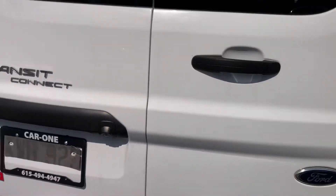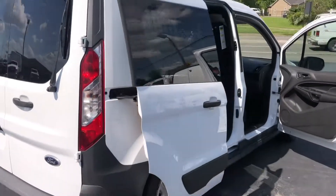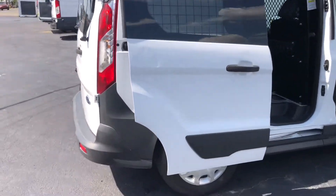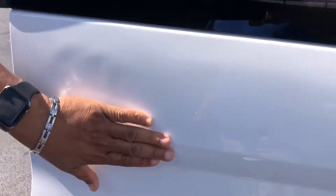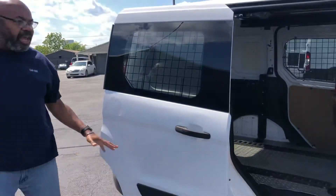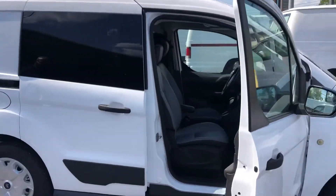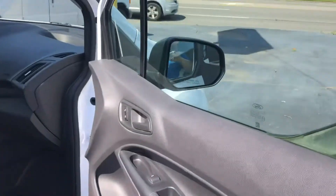Echo backup camera. As you can see, there's a small dent right here — we're trying to point out everything we can. Passenger side.